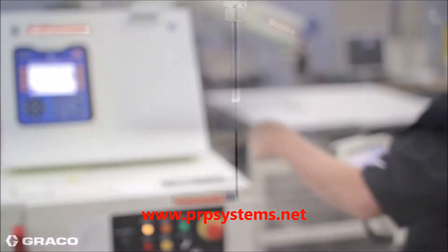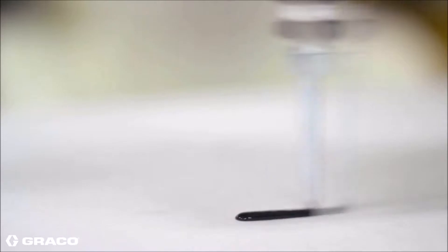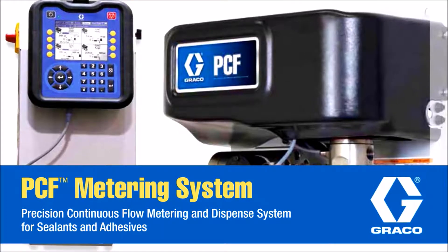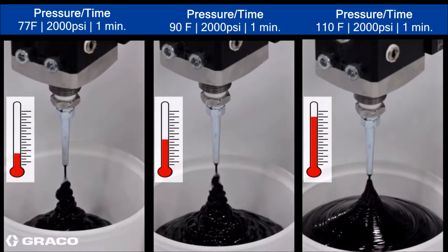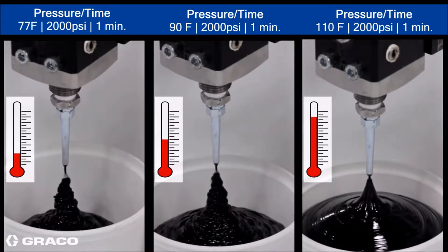The GRACO PCF Metering System dispenses a precise, continuous flow of single-component sealants or adhesives while minimizing material usage, reducing rework, and improving your product quality. Manufacturing environments are subject to wide temperature changes impacting material viscosities and your ability to deliver a constant part quality to your customer.